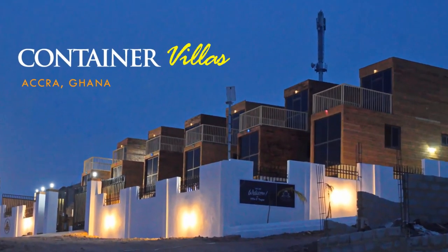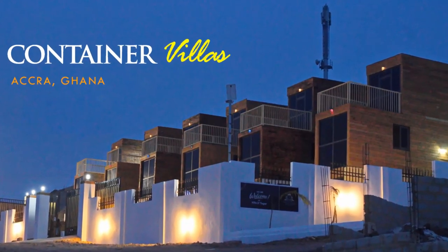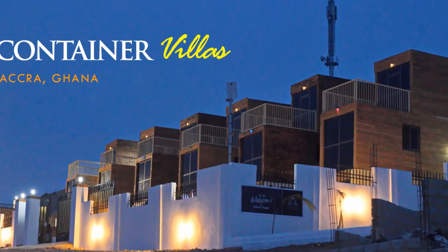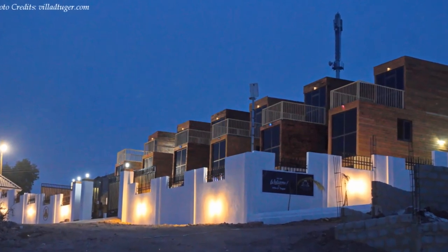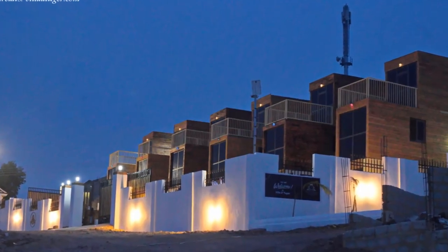Hello and welcome. In this video we bring to you Villa de Tuga shipping container apartments in Accra, Ghana, built in a record five months. Stay tuned to find out more about these stunning modern container apartments.